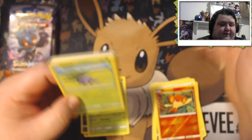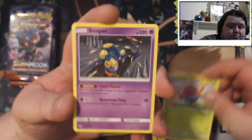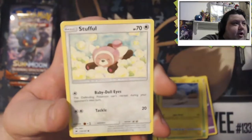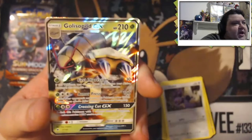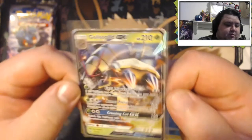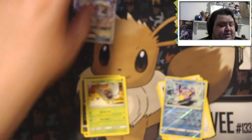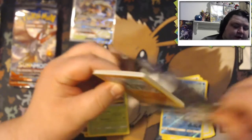Fourth pack. Steel Energy. Gloom, Seviper, Manaphy, Eelektross, Oddish, Talonflame, Mudbray, Stufful, Noibat — reverse holo Bruxish. And our rare is — oh! We got a Golisopod GX! Nice. So our first GX, and it's a Golisopod. The centering on this one is actually pretty decent. That's going to be our first GX out of this set that we've pulled ourselves.